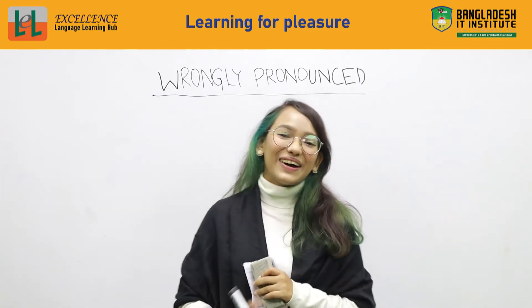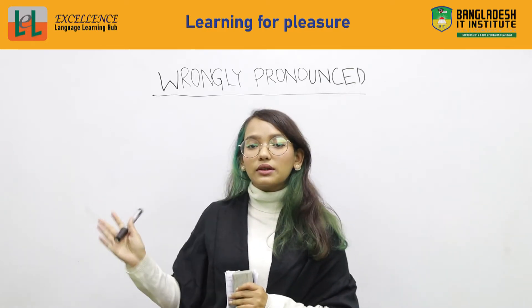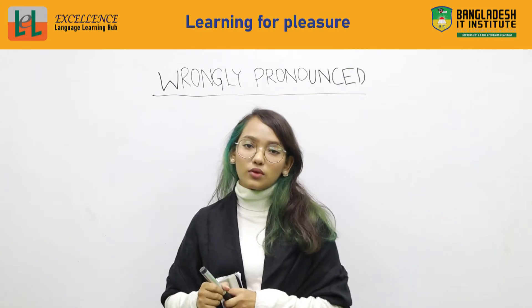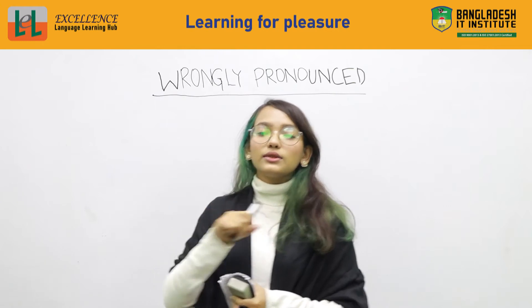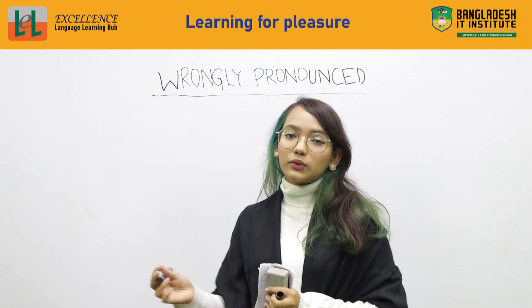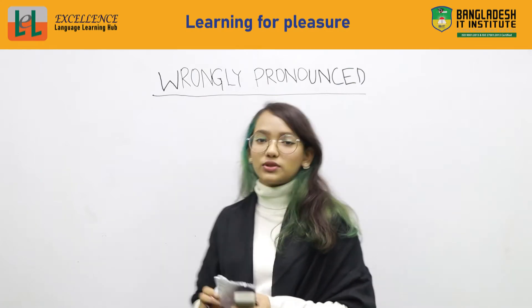Okay, I've already written 'wrongly pronounced' on the board. Under this, I'm going to write some words that we pronounce wrong on a daily basis. I'll write them down and you have to repeat after me. That way you'll know how to pronounce them correctly, and it will help you very much.